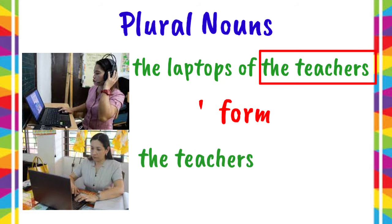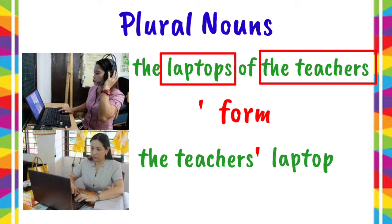Since the last letter of the word teachers is S, we only have to add apostrophe. Then, we have to write the things owned by the teachers — laptops. So, another way of saying it is the teachers' laptops.